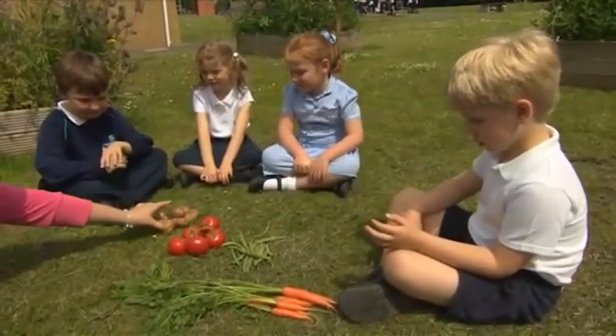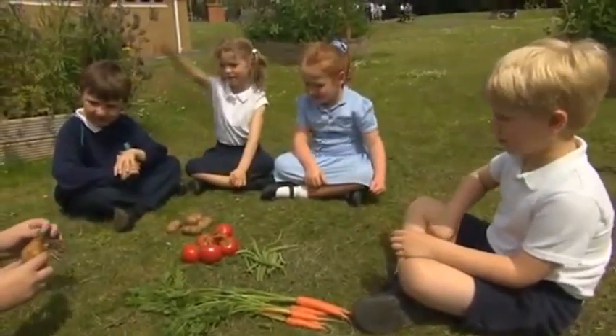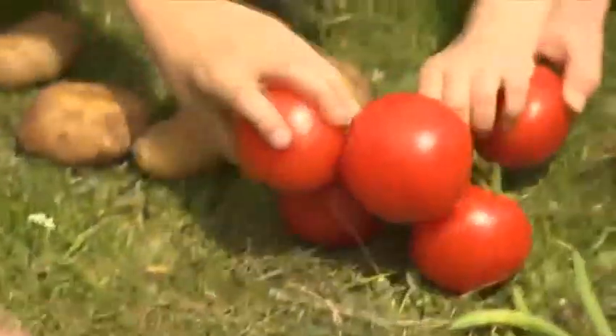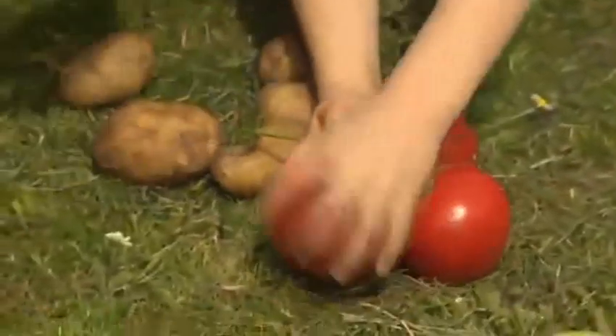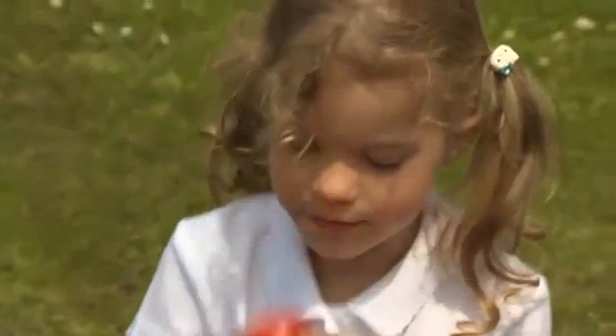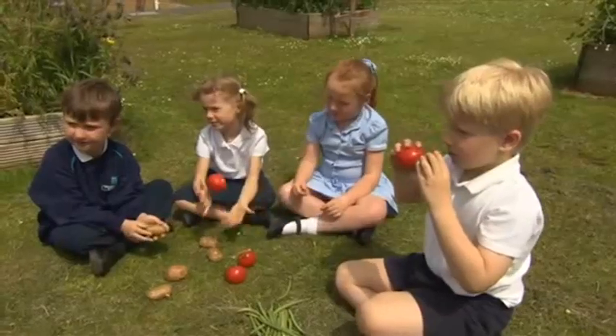Now the children are learning about vegetables. What are these? They're tomatoes. What colour are they? They're red.